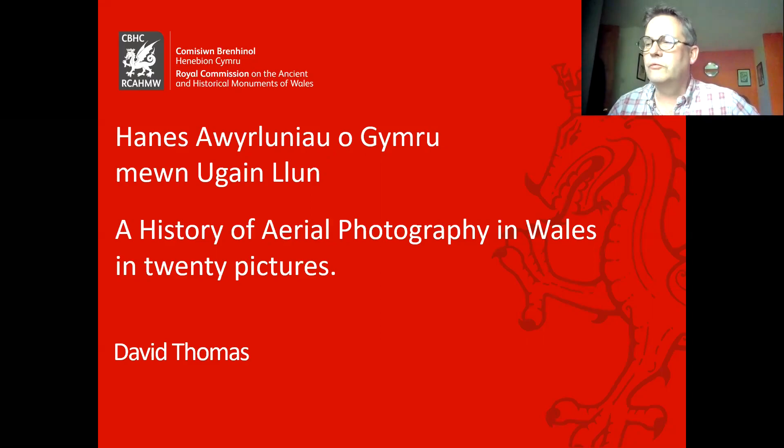From the start I'd like to emphasise two things I think make aerial photographs such an important resource. Firstly, they offer a unique perspective which isn't available to those of us who can't fly, and secondly they are very good at capturing moments, often fleeting in time.